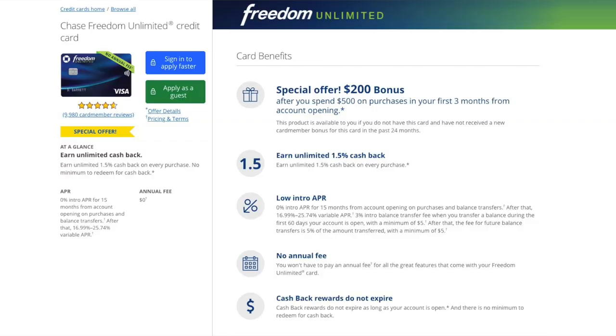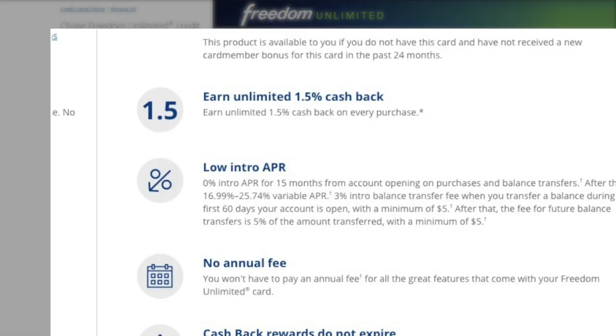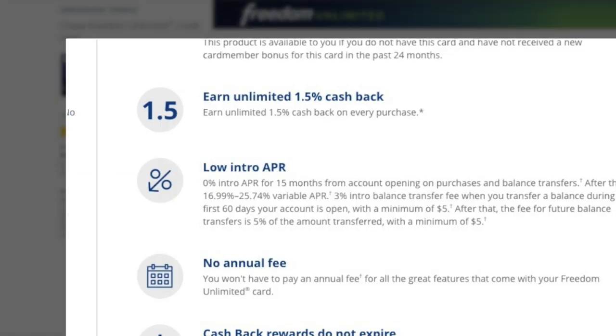The Chase Freedom Unlimited card is kind of the card to beat — it does all seven of the things we said the Apple Card doesn't. It has 4.8 stars over 9,000+ customer reviews, no annual fee, and pays 1.5% cash back on everything. It's definitely not as pretty as the Apple Card, but if you'd rather have a little more money in your pocket and some of these other perks, it might be a card to check out. I did a video review on it a few months back, and you can also read more at seedtime.com/freedom.